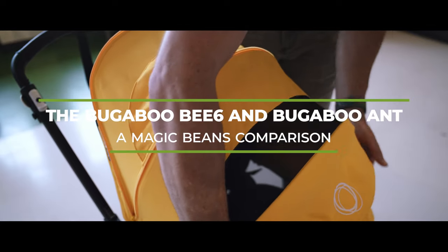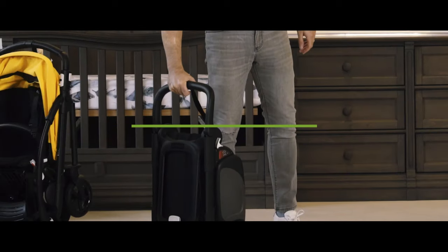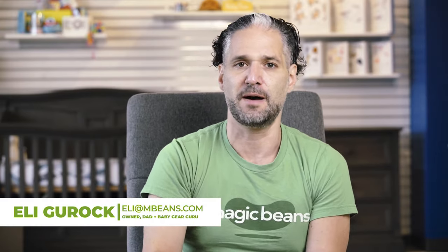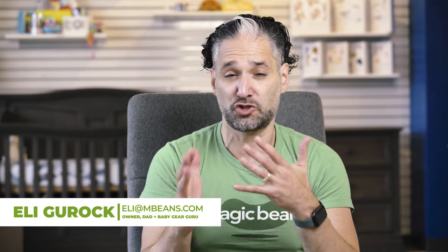The Bugaboo B6 compared to the Bugaboo Ant. The Bugaboo B6 used to be Bugaboo's travel, small, nimble stroller, but about two years ago they came out with the Bugaboo Ant, which is a true travel small compact mini micro stroller. It's still a stroller you may be comparing, and in this video I compare these strollers side by side to help you out.